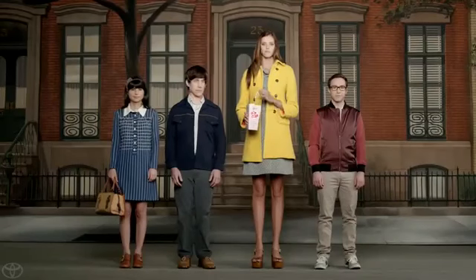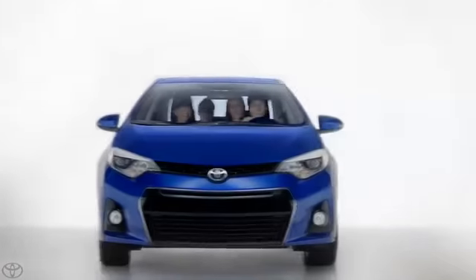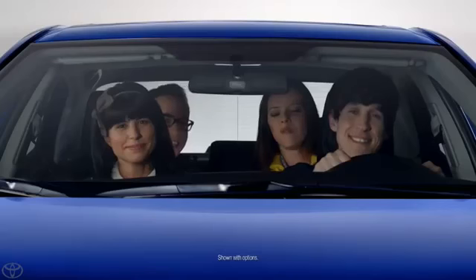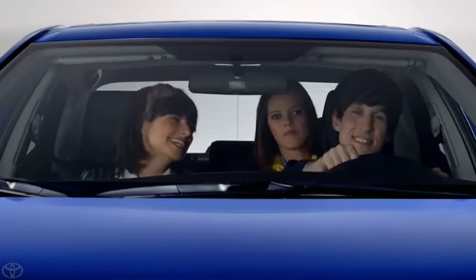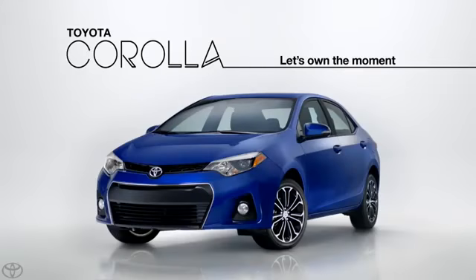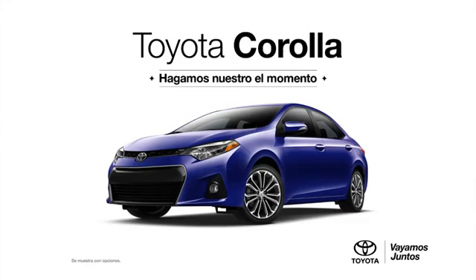Tired of having to move your seat up when your best friend brings her giant cousin along? It's a hassle. Luckily, the Toyota Corolla has a roomy interior, so your friends will ride comfortably and you'll look pretty smooth. Toyota, let's go places. Toyota Corolla.